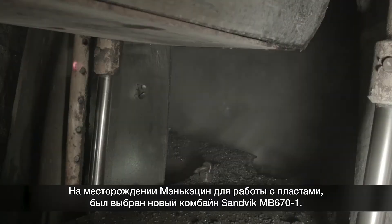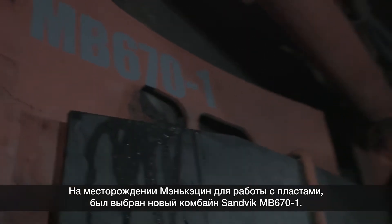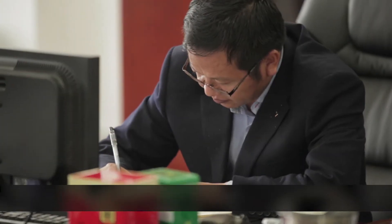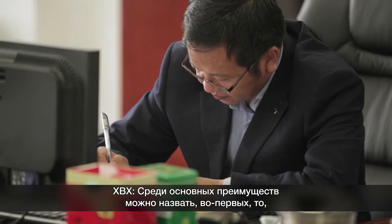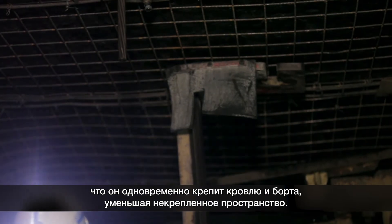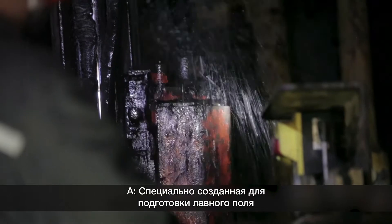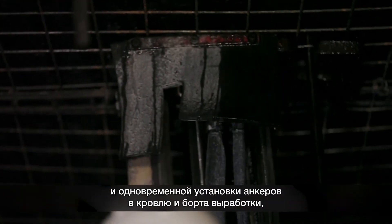The Menkeqing mine chose the new Sandvik MB670-1 bolter miner to tap seams that hold 2.6 billion tons of coal reserves. Purpose built for long-wall mining, and designed to simultaneously bolt the roof and the rib of a roadway, the latest Sandvik bolter miner increases productivity and improves safety and ergonomics for operators.